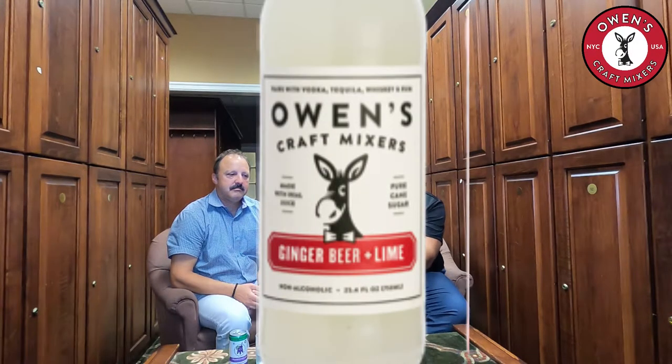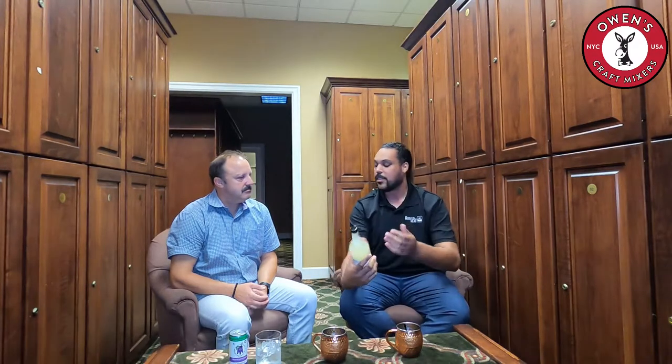They've been going really big here in Augusta, kind of selling out at some locations. Let's talk about the first one — it is a Moscow Mule made with Kettle One and one of the special mixes. It is made with ginger beer and lime, already pre-made, and all you've got to do is add your preferred spirit. We have some Kettle One in here already and we're going to add a little bit of mixer.